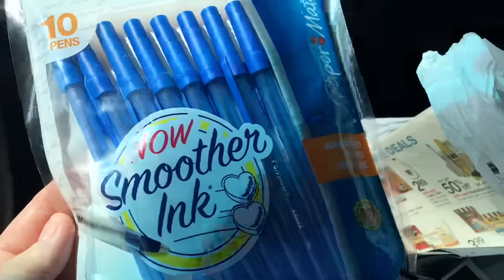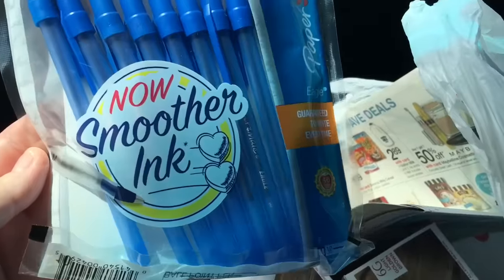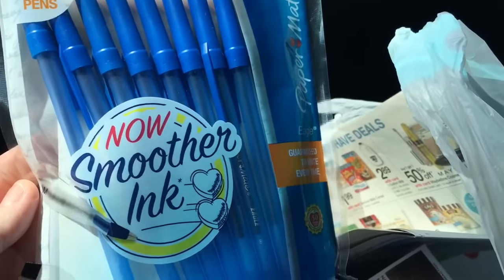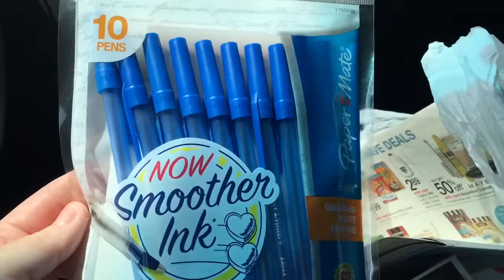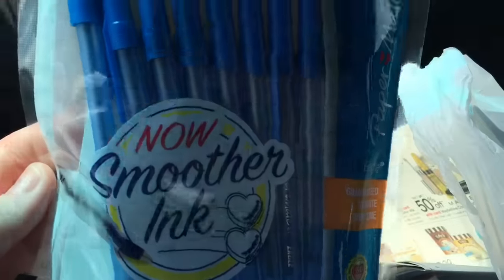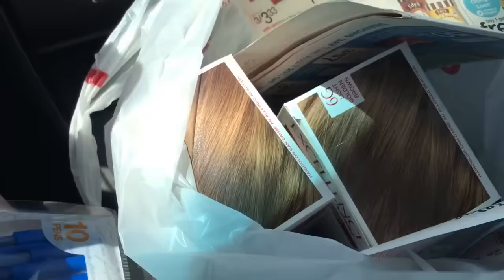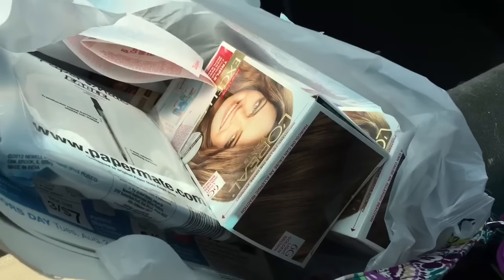I'm just out of Walgreens. Got my 49 cent pens. Signage was not up yet, so that's why it is important to have the ad and check it. They had blue and black and there doesn't seem to be a limit on how many you can buy - regularly $1.99. So 49 cents for those. And yes, I got my hair color, buy one get one half off. Full disclosure, I also bought two Heath candy bars because Hershey candy bars are on sale for 69 cents. So that's everything at Walgreens.